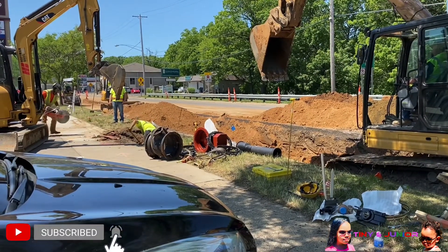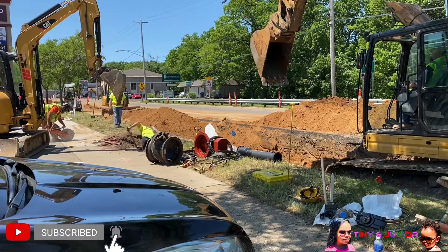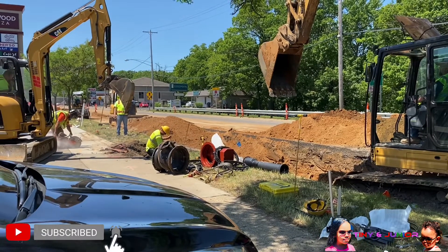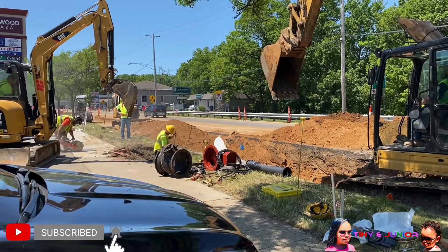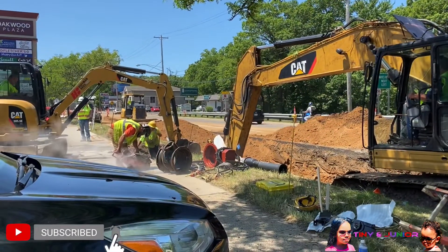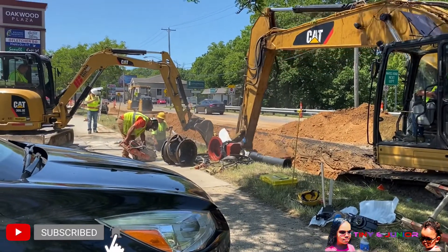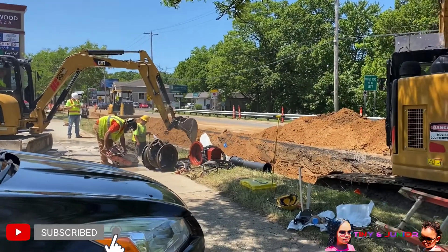Oh, here he goes. He's going to cut it. He's got a cement cutter there.